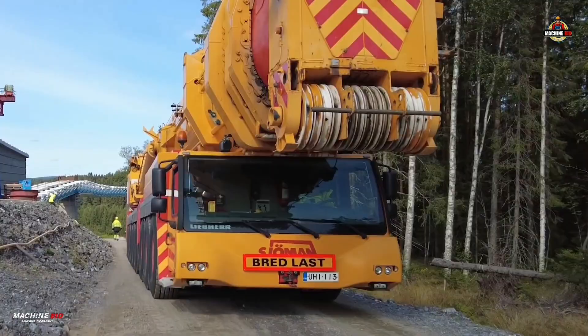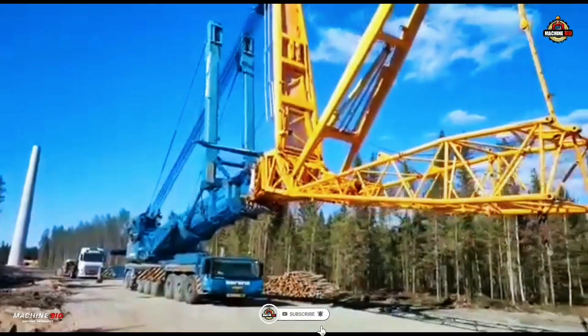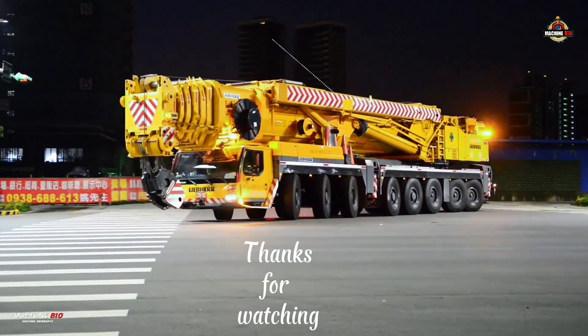Give us a thumbs up if you like this video, and don't forget to subscribe and hit that bell icon so you won't miss our next incredible machine story. This is MachineBio, where giants come to life.